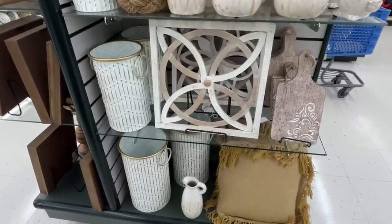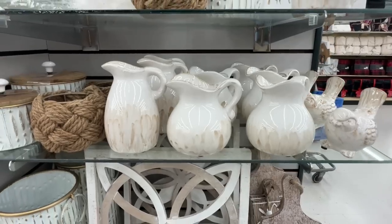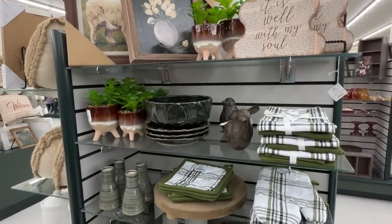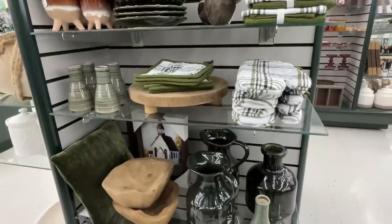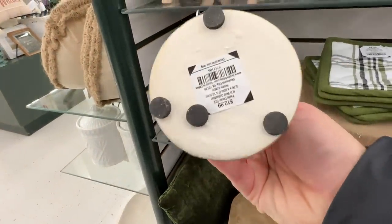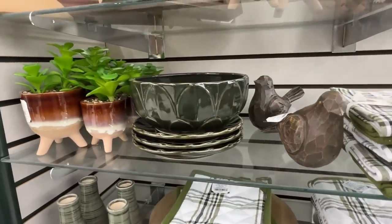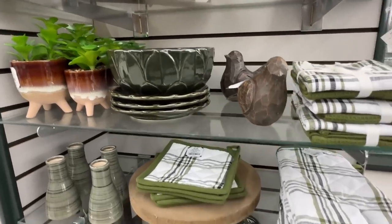I really love how they have their displays set up. It would actually be really fun to go and decorate those for them - maybe I should work there one day. I always said I would love to work in a design shop or something. But it just gives you some ideas on how you can put different colors together or different objects together, like they have those birds right there with the greenery and the bowl. I just love how they had these set up.